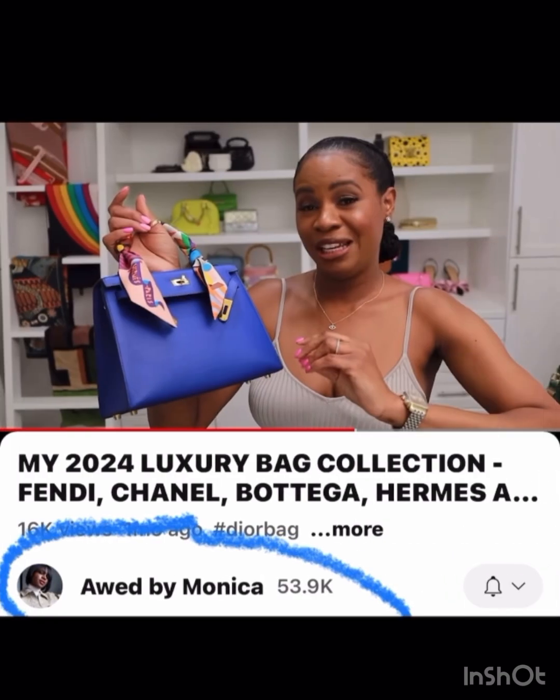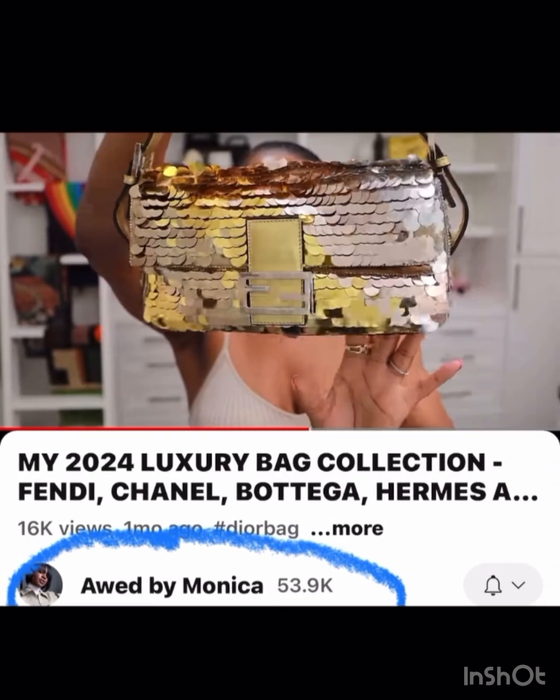Odd by Monica again has tons of very unique, really cool bags. I love this blue Kelly — it's just a gorgeous color. You can even tell through the screen how gorgeous the leather is, and that's just such a vibrant color. Taking a classic bag and having it in a bright pop of color like that is, to me, a great mix of everything you'd be looking for in a bag.